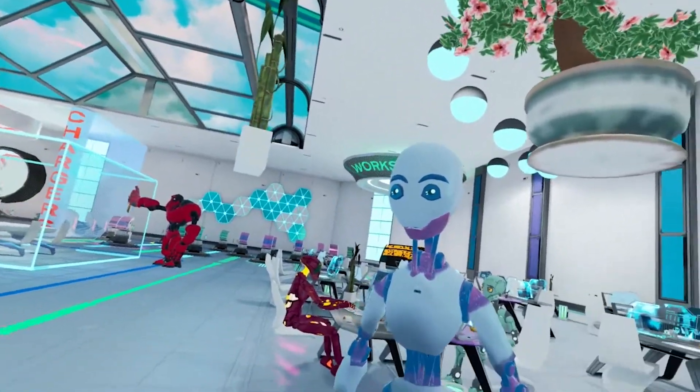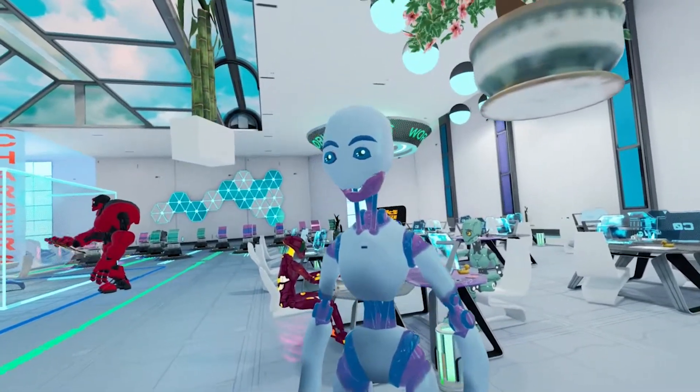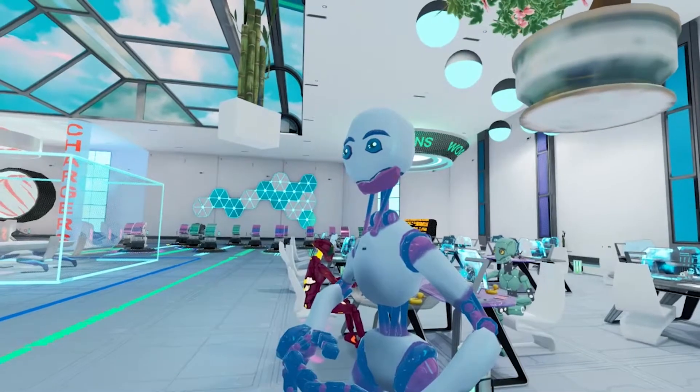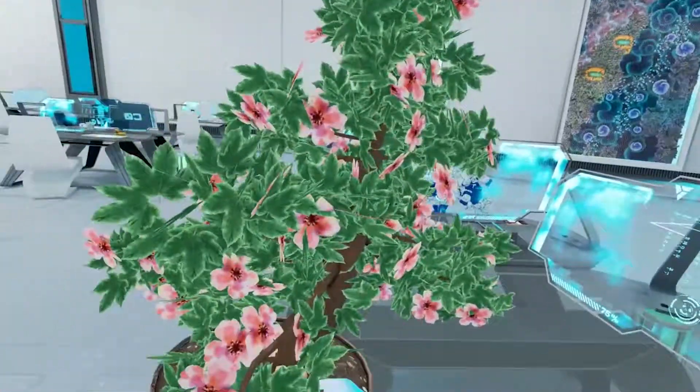Can I have the bonsai please? This sakura bonsai tree is a premium item. Would you like to purchase it for five cents? Yes. Okay, you can go ahead and grab it from my hand. Thank you.